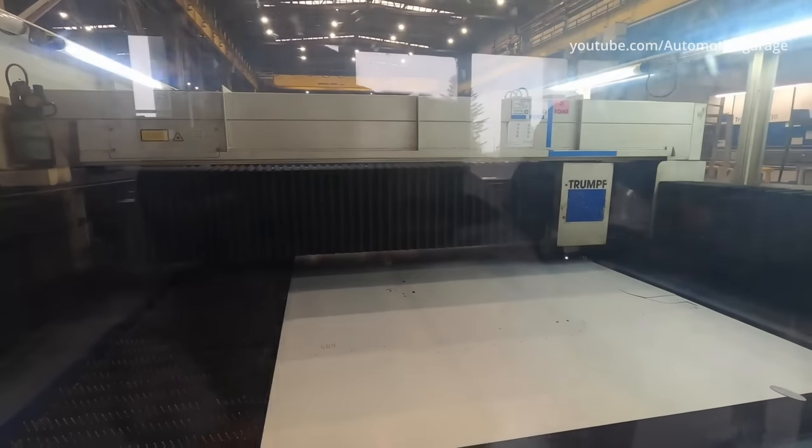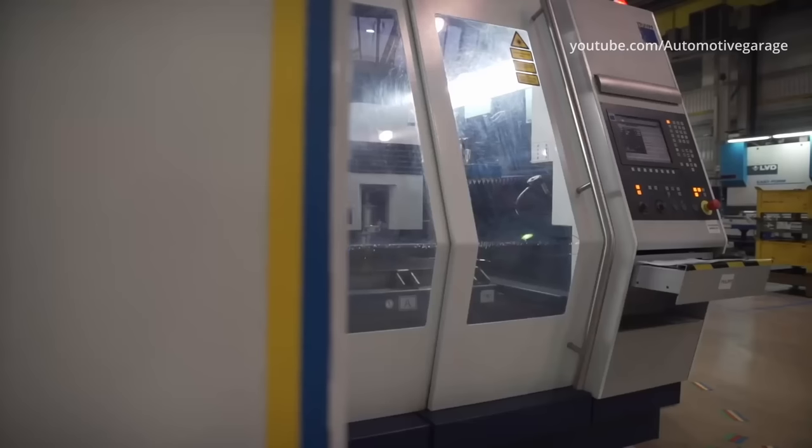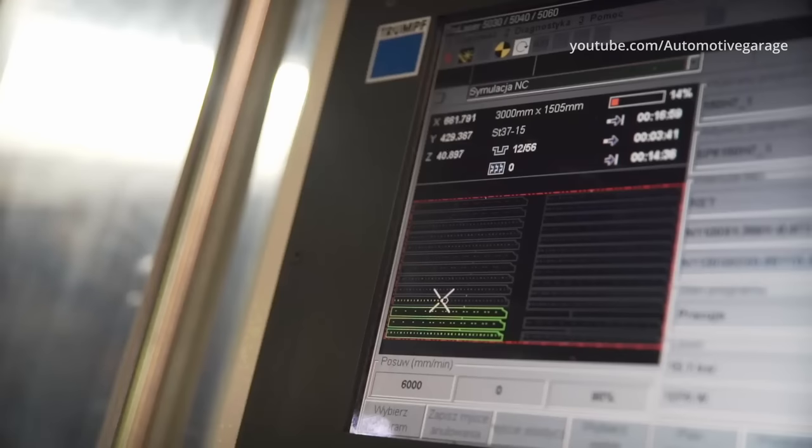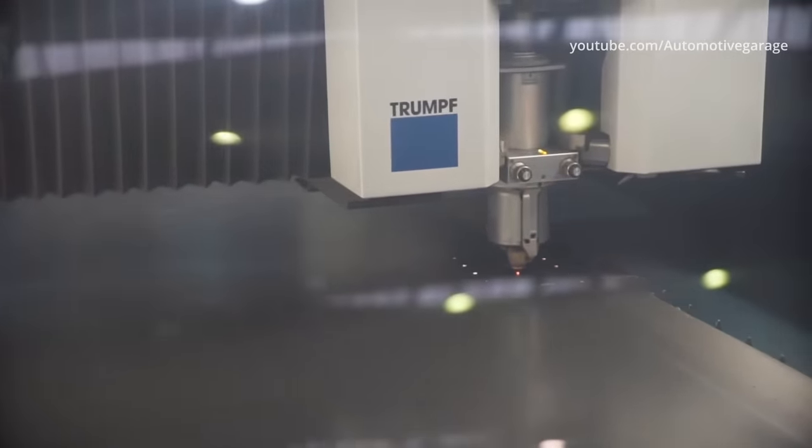The laser beam cuts according to a programmable pattern on a computer-controlled machine. At the same time, holes of any shape and size are made. The element cut with this laser is devoid of the so-called burrs that affect the quality of the cut element, so it does not have to be processed later.